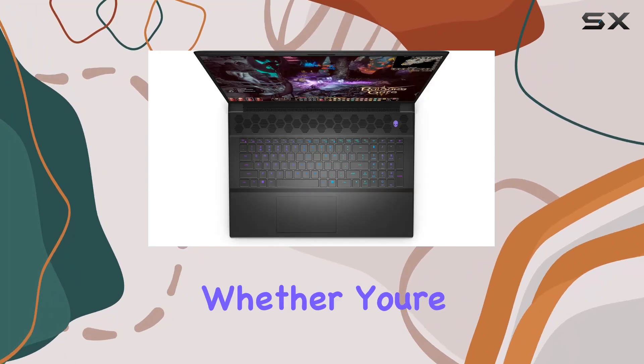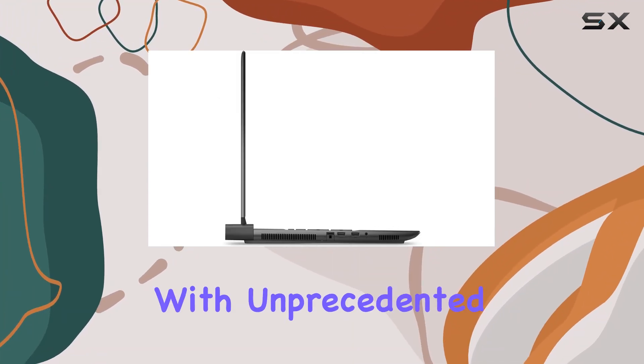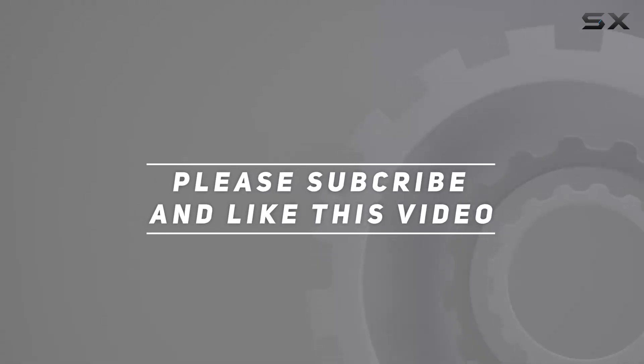creative work. Whether you're battling it out in the latest triple-A titles or working on intensive video editing, the m18 R1 is equipped to handle it all with unprecedented ease. Check out the video description for an updated price, and thank you for watching this video.